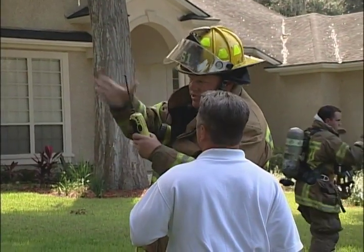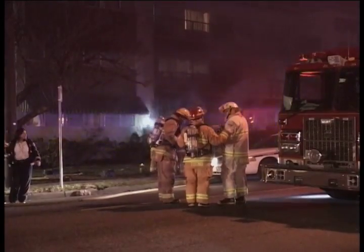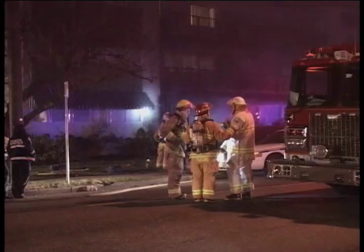In the incident command system, the ventilation group is usually supervised by a company officer who reports to the operations section or incident commander.